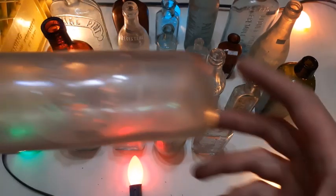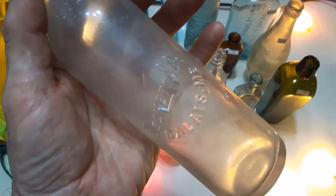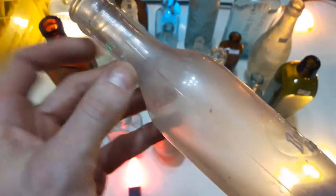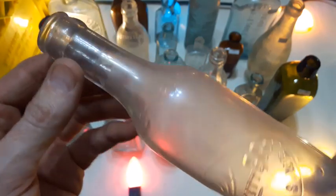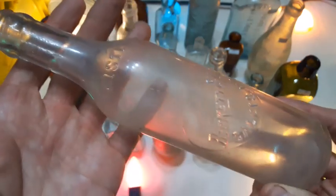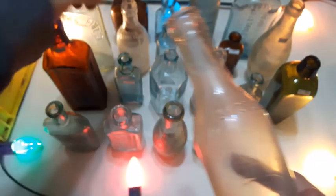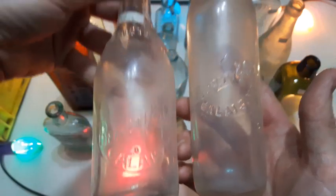Two bottles left, ladies and gentlemen. This one is definitely manganese glass — I can see that — and this is another Beckett and Company soda bottle from Calais, Maine. Another crown top, blown in a mold. You can see the seam ends right there, so it's a tooled top crown top. And that other one over there — yes, that's Beckett and Company too. Two different Beckett and Companies — interesting.